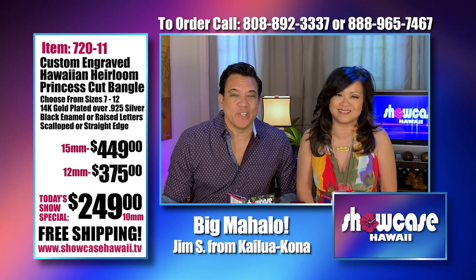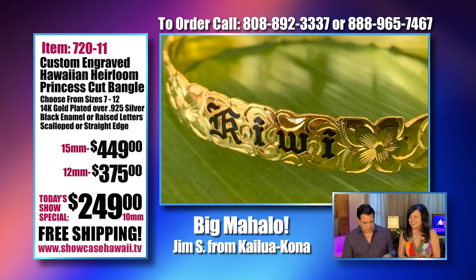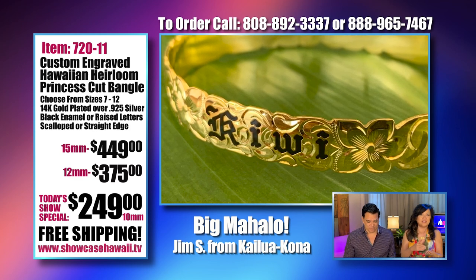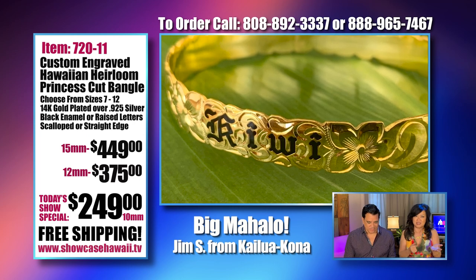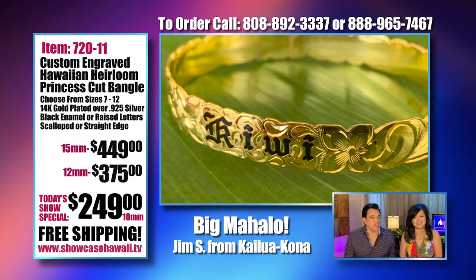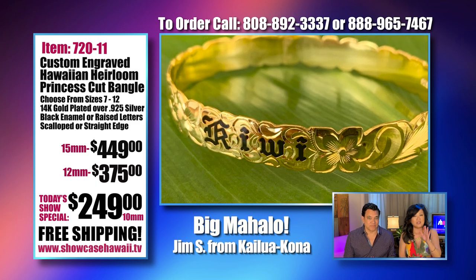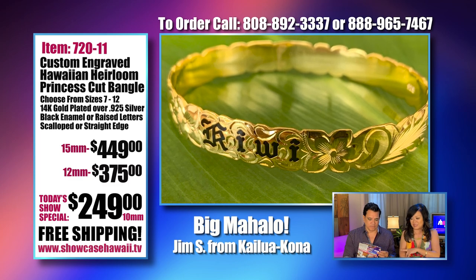Aloha and welcome to Showcase Hawaii, Hawaii's only home shopping show. I'm Wayne Nunez and I'm Lori Nunez. We love hearing from you. If you want to give us a call, our number is 808-892-3337 or you could call us toll free at 888-965-7467. If you have any questions or if you'd like a free brochure, you can call us, email us, or even text us.